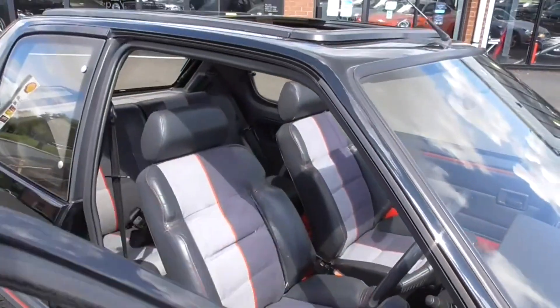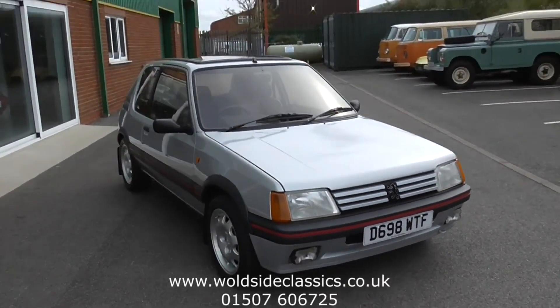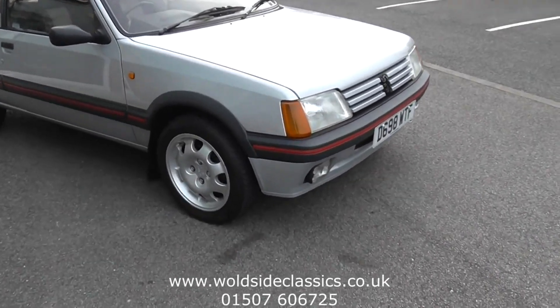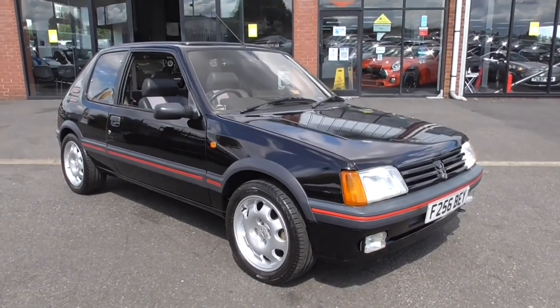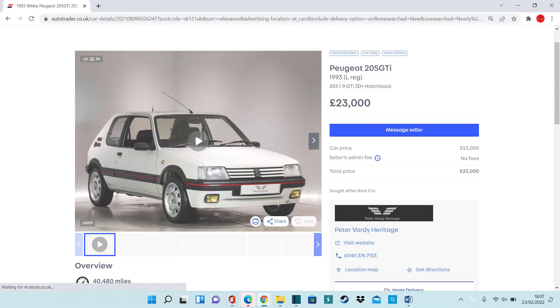In a very lightweight car that's probably only 875 kilograms, the 205 GTI is actually a really rare car to find in the UK. You'll know it's a GTI because it has the flares on the side, special wheels, and unlike the standard version they are pretty flared. At a minimum of £23,000, that's how much they're costing.